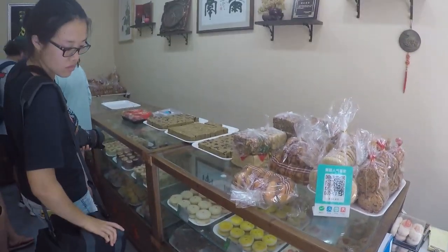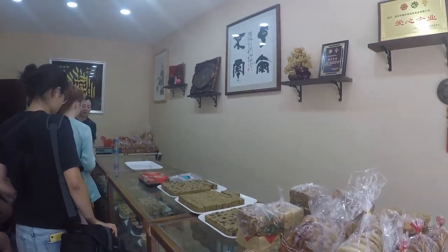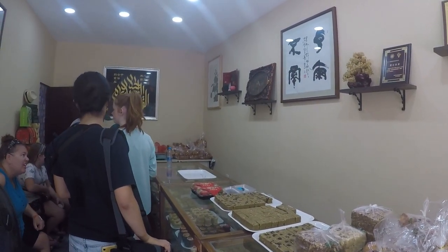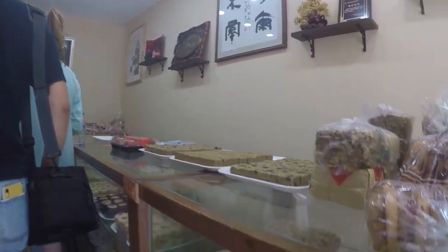We're into the sweets part of the tour. We're going to try some traditional Muslim treats since we're in the Muslim Quarter in Xi'an. There's some good-looking stuff here.